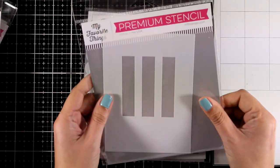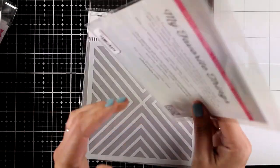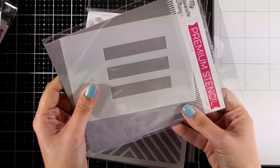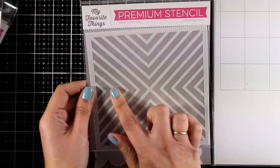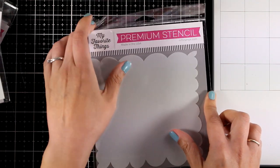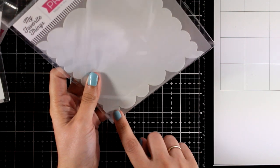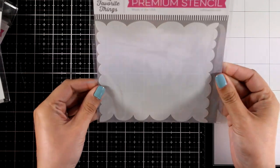Now let's move on to the stencils for this month — there are three of them. This is the Rectangle Trio stencil; use it as a ground for your focal points, or color it in and stamp a sentiment on top. Here is a versatile design for backgrounds — this is the Inward Elements stencil. And finally here is another one which I absolutely love: this is called the Ocean Motion stencil. Notice that each of the sides has a different design, and you can use it to create waves.